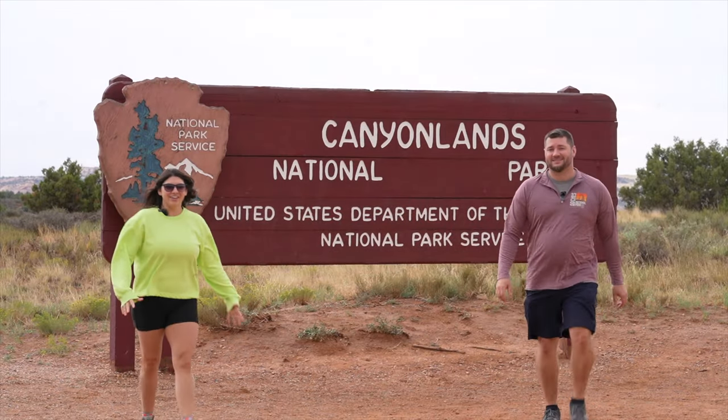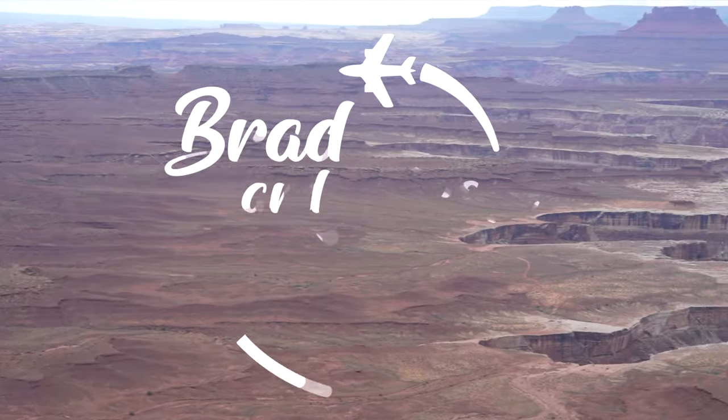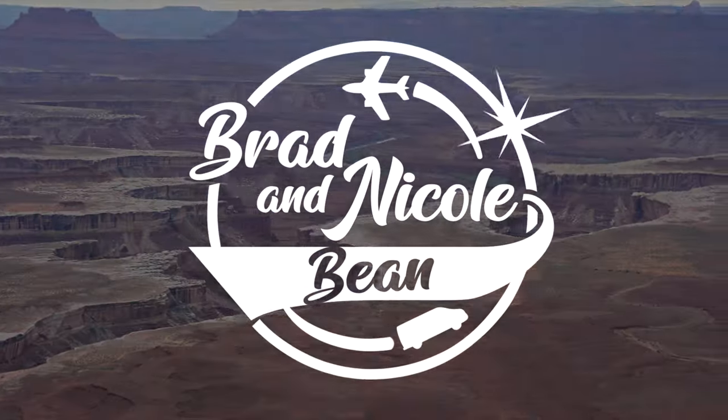Welcome to Canyonlands. This is our fifth out of all five national parks here in Utah. In this video, we'll be ranking the big five national parks in Utah. Let's get started with number five.